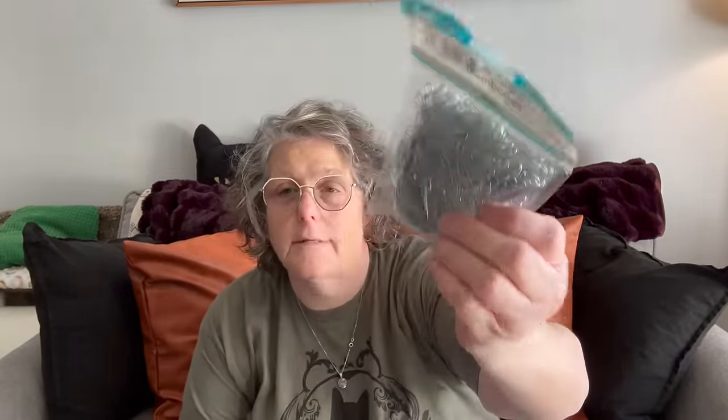So what did I get at the Dollar Tree? Some of this stuff is for them, some is for me, and some is just because — paperclips. I can't seem to find any. I buy these on the regular and I don't know what I do with them. I'm trying to get ready to go see my tax person on Wednesday and I need paperclips and I didn't have any.